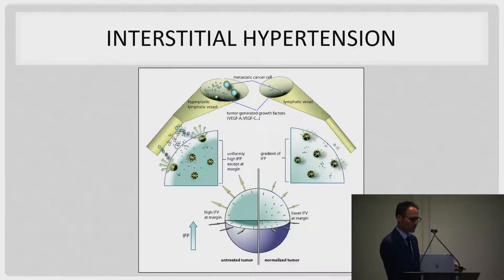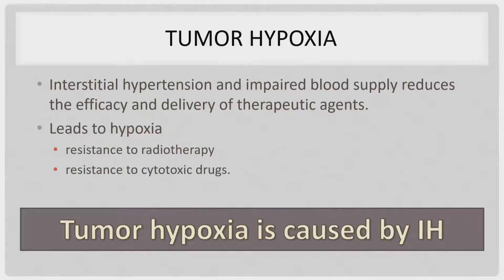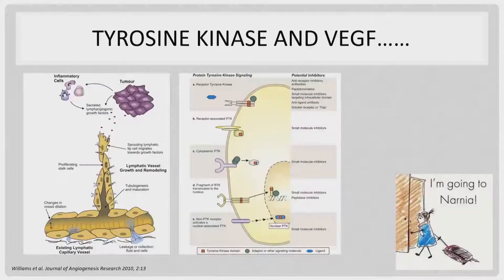The theory behind pressure-directed TACE is to overcome this interstitial hypertension and drive more particles into the periphery of the tumor for a much better embolic effect. Getting particles into the center of the tumor is not necessarily the problem — that's why we always see recurrence at the edge of the tumor, never in the center. It's always on the periphery. If we can overcome this interstitial hypertension, we're less likely to cause tumor hypoxia without cell death.